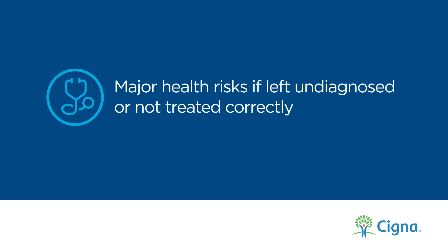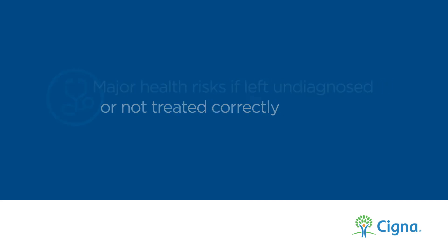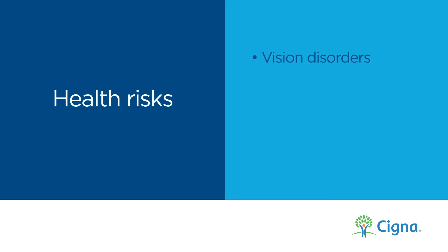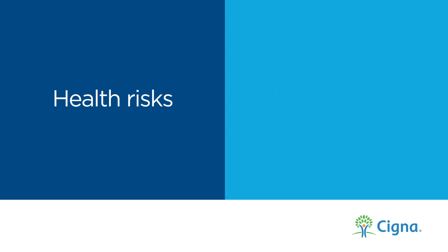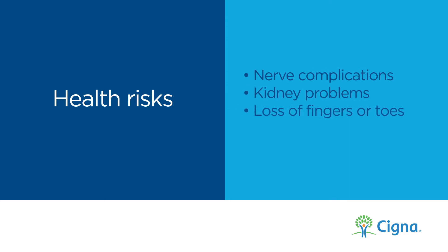Diabetes can lead to major health risks if left undiagnosed or not treated correctly. Some of these risks include vision disorders, disease of the blood vessels, heart disease, and stroke. Other serious risks include nerve complications, kidney problems, and the potential loss or use of fingers, toes, or other body parts.